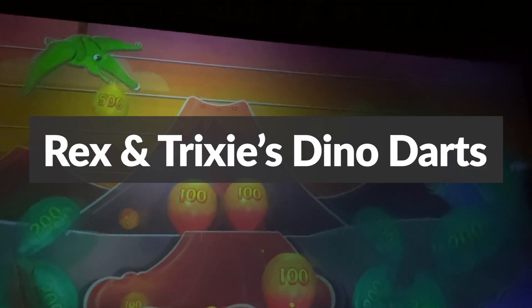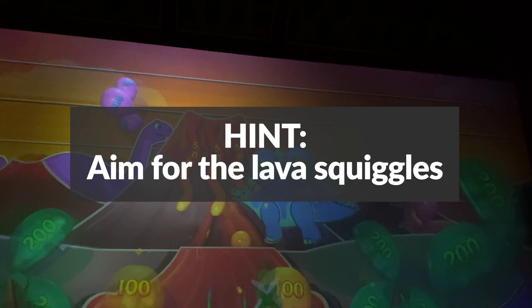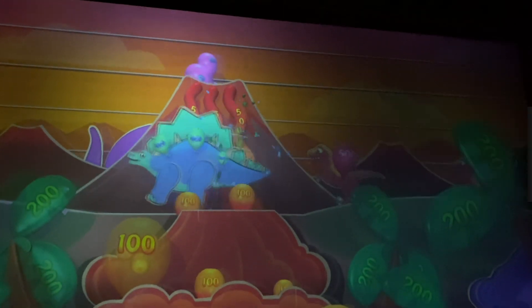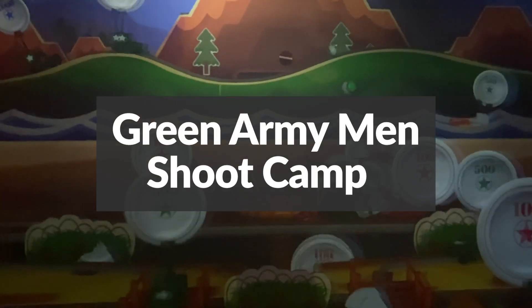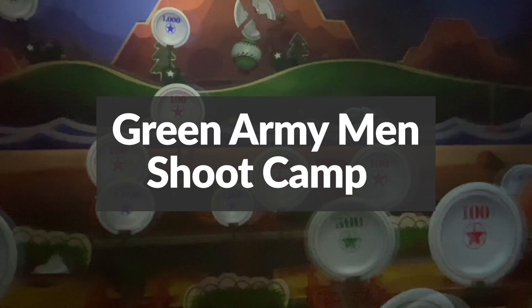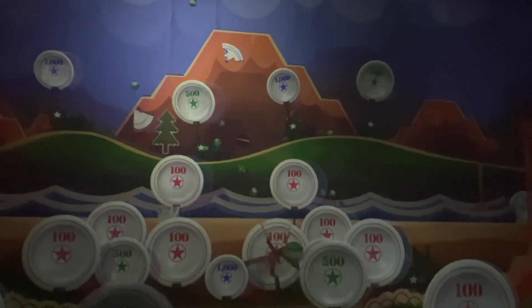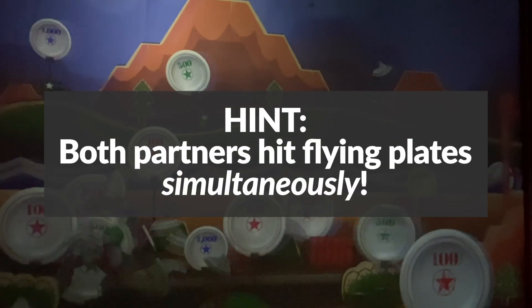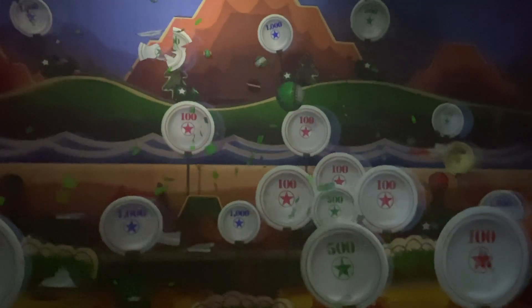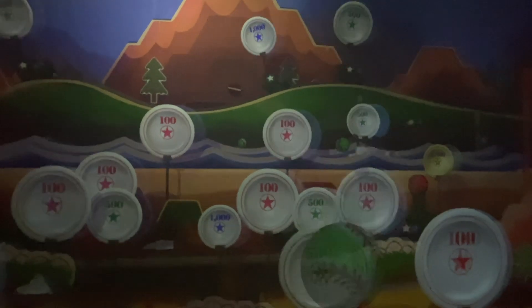Rex and Trixie's Dino Darts: you shoot darts at balloon targets to earn points. Aim for the lava squiggles to unlock the lava flow with high-point balloons coming from the top of the volcano. Green Army Men's Shoot Camp: you try to break as many plates with the highest point values as possible. Look for flying plates to pop up between the mountains — if both you and your partner can hit them simultaneously, the mountain turns into a tank and gives you some really high-scoring targets.